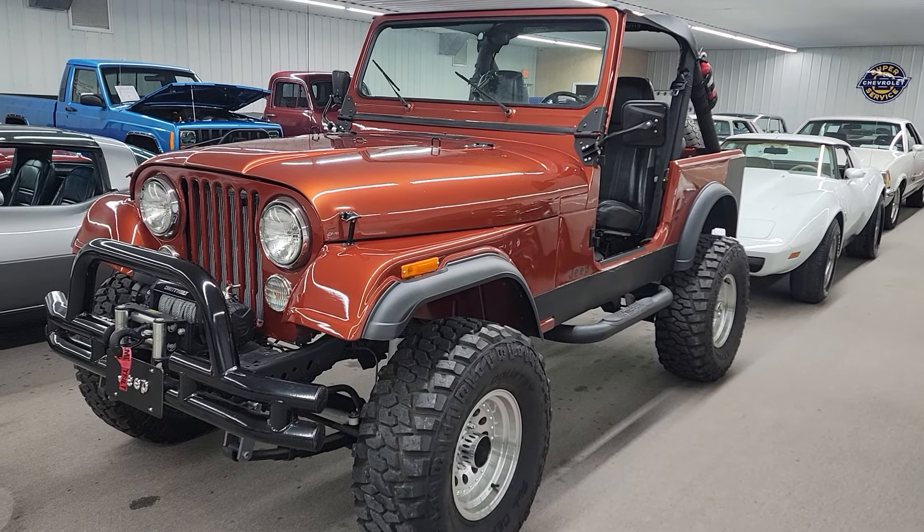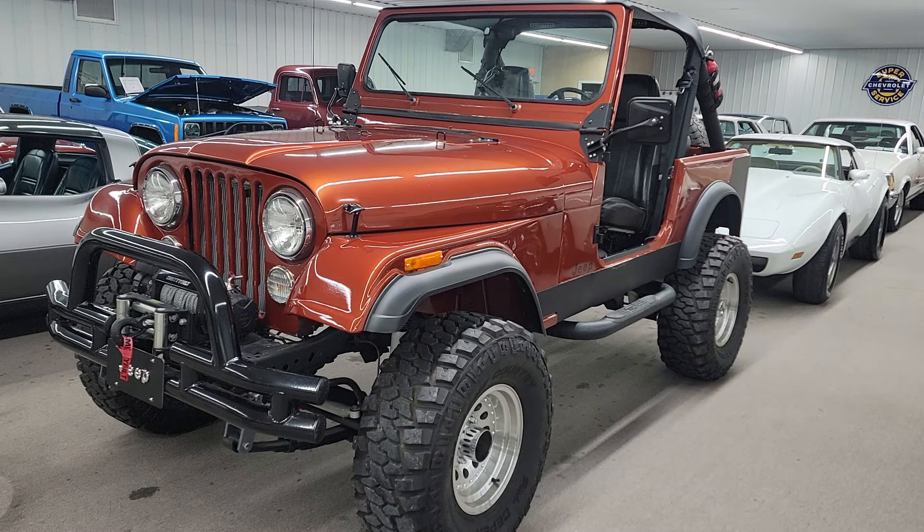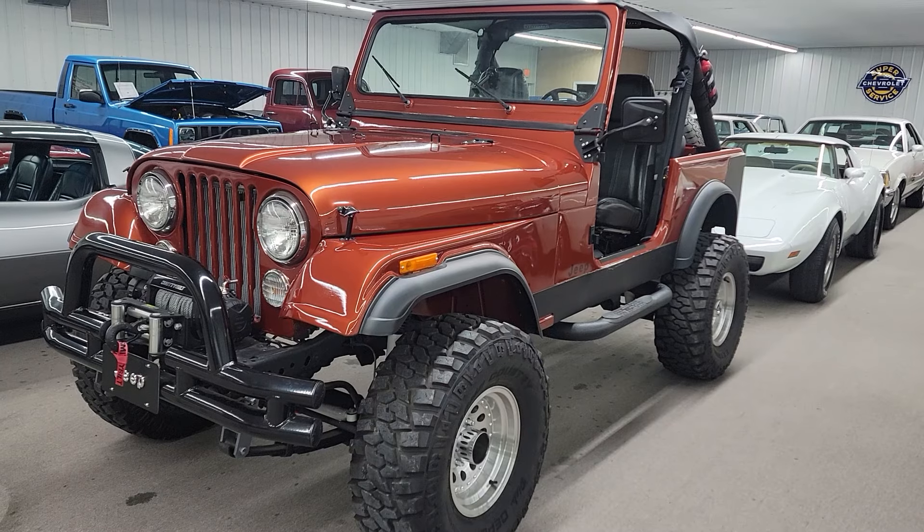Hello, this is Vaughn of Vaughn's Classic Cars here in Nashville, Illinois, shooting you a video of a sweet 1985 Jeep CJ7 that just hit our showroom.